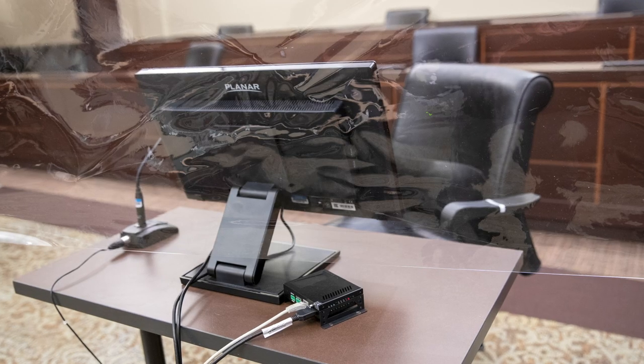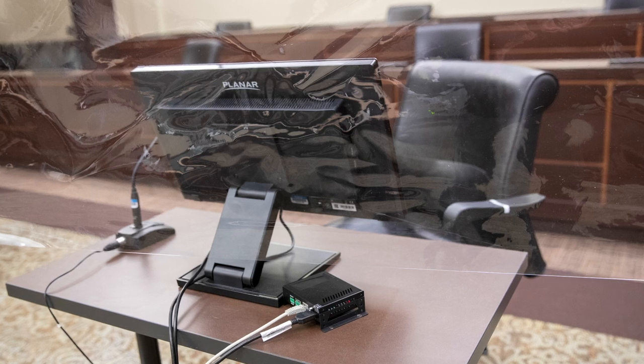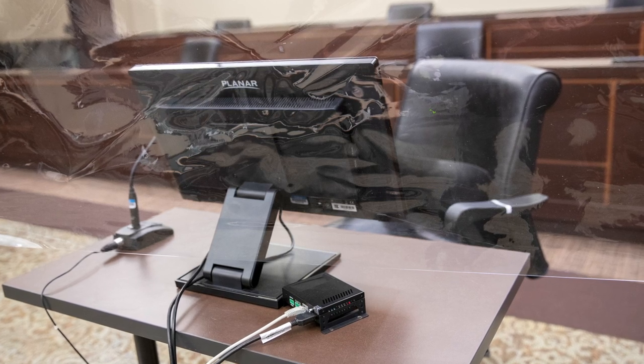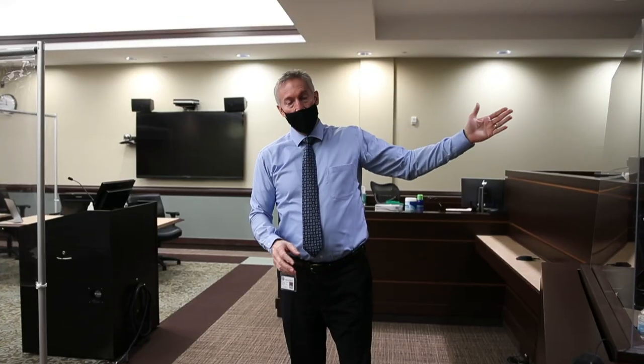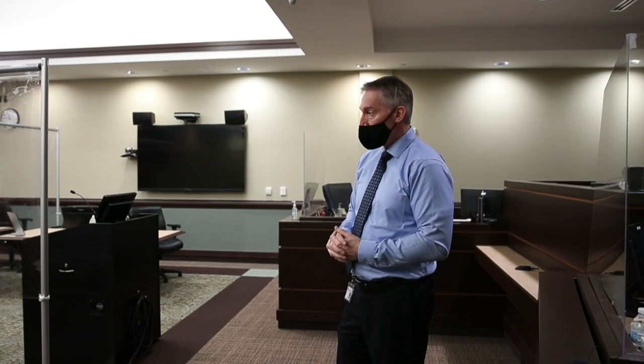We have a jury deliberation room but it's simply not big enough to allow for social distancing during deliberations. So we will take our jurors out the back door and into an adjacent courtroom — that will be their jury room where they can socially distance as much as they want. It's a good-sized room, and the exterior doors to that courtroom jury room are locked with a barrier so nobody can see what's going on in there.